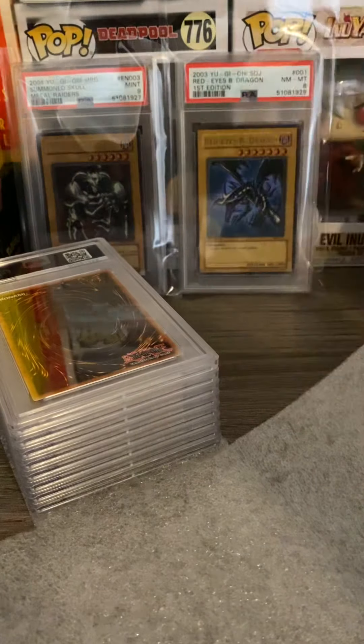We got a Toon Mermaid — awesome card — a 9. Okay, not bad, that's a good one. I'm not sure, I think I sent off a few toons. Okay, here we go — here's one very popular card. Oh, that is beautiful! That is nice — super nice. If that can get it... a 10!